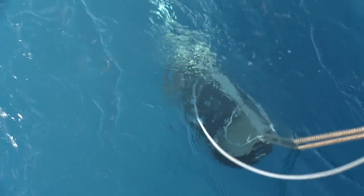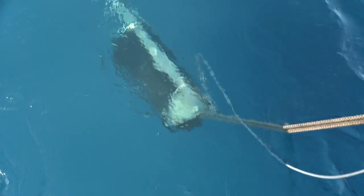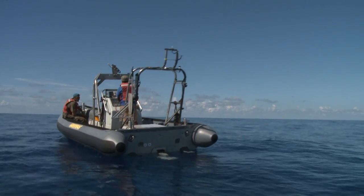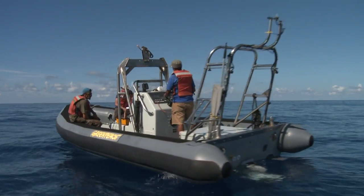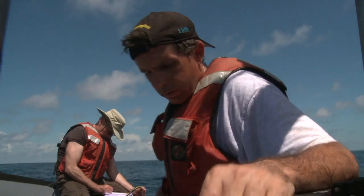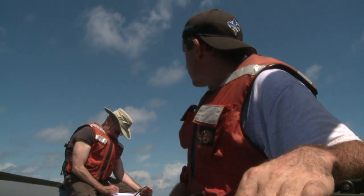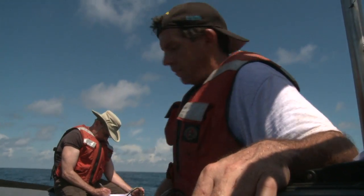To survive at depth, the unit — all the electronics — has to be housed in an aluminum pressure vessel. The recorder is best situated at the depth at which the animals are feeding, which in this case has been found to be at approximately 750 to 800 meters water depth. At this depth, we're able to hear the animals from miles away.